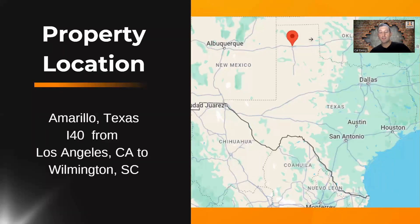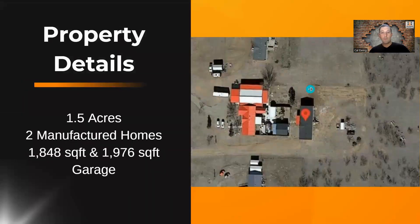For those of you that don't really know your geography of Texas, Amarillo is up on I-40, which is an interstate that connects Los Angeles to Wilmington, South Carolina. It's like the number three longest interstate in the U.S., kind of in between Oklahoma City and Albuquerque. The property itself is one and a half acres, and it actually consists of two manufactured homes. There's the main home we'll see in the Google Street View, but then there's another one in behind, which you can't see from Google. There are actually two manufactured homes on this property, which adds value — two dwellings plus a large garage.